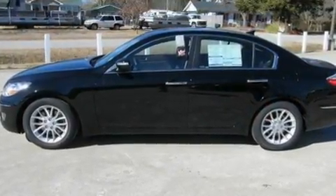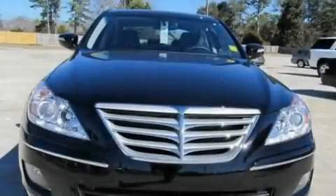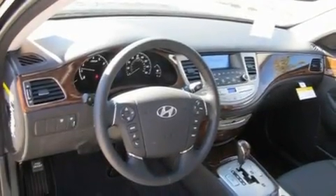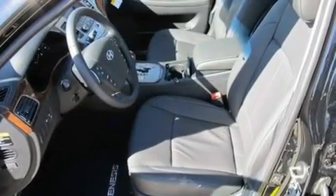Its top features include heated seats, solar-controlled glass, cruise control, XM satellite radio, leather seats, performance tires, 17-inch alloy wheels, a low-tire pressure indicator, heater vents for rear-seated passengers, and an anti-theft protection system.